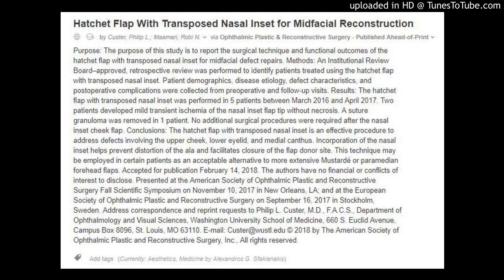Hatchet Flap with Transposed Nasal Inset for Mid-Facial Reconstruction by Custer, Philip L., Mamari, Robien, via Ophthalmic Plastic and Reconstructive Surgery, published ahead of print. Purpose: the purpose of this study is to report the surgical technique and functional outcomes of the hatchet flap with transposed nasal inset for mid-facial defect repairs.